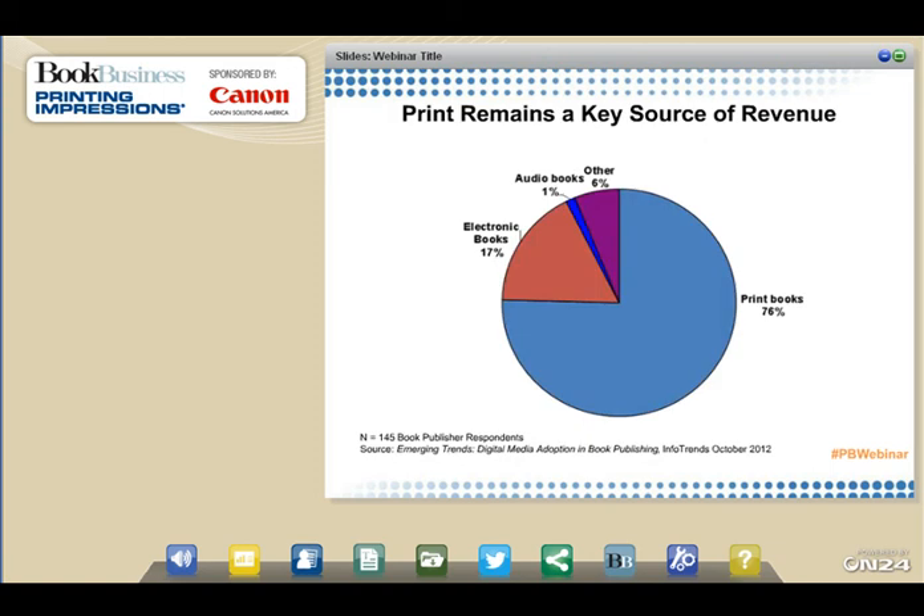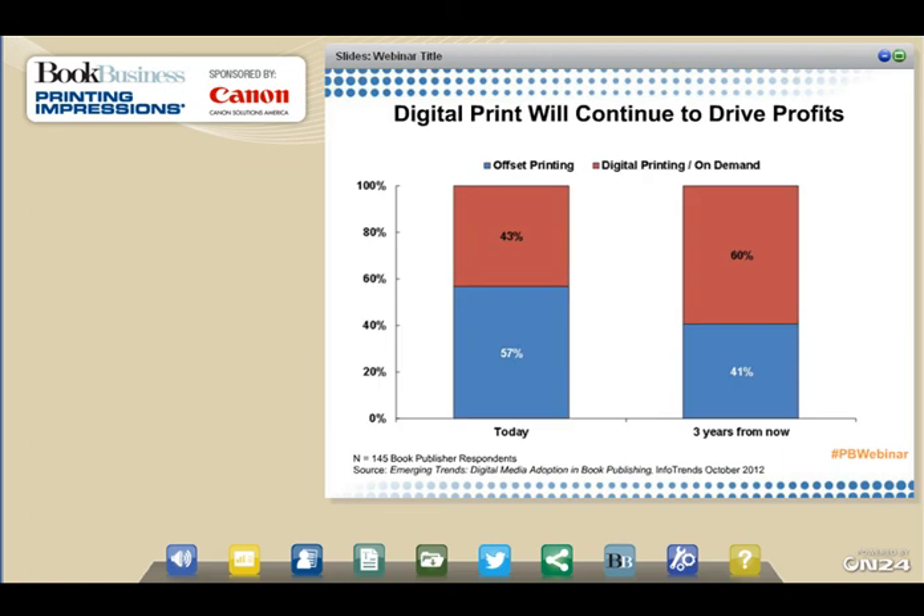InfoTrends' research also shows that print remains a key source of revenue. While a lot of focus has been placed on e-book formats, print books still represent a very significant component of publishers' revenue — 76% — in a study called Digital Media Adoption in Book Publishing. In that same study, digitally printed books represented just over 40% of printed books. However, looking forward, digitally printed books will become an even larger revenue source for service providers providing book services.